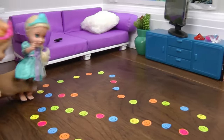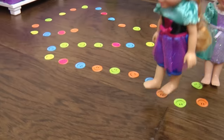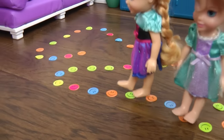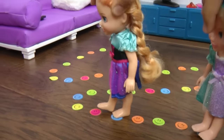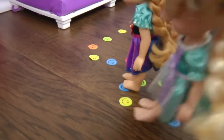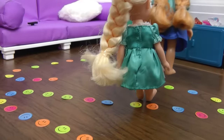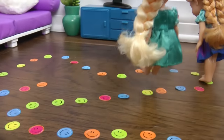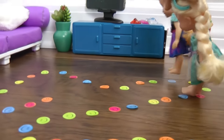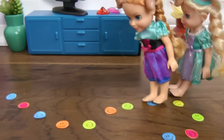One, two, three, four, five — woohoo! Jump on the blue, jump on the pink, jump on the orange, jump on the blue! It's a long snake. One, two, three, four, five, six, seven, eight, nine, ten — it's so much fun counting along, right? Yeah!